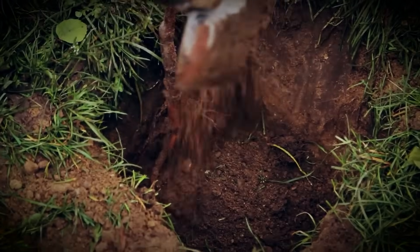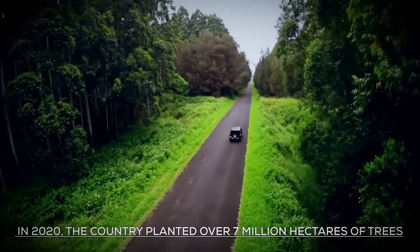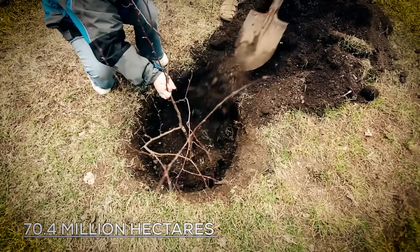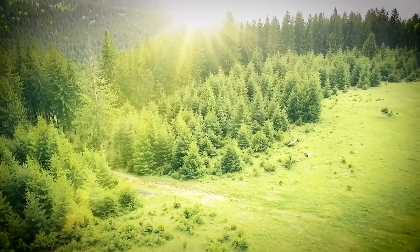China is making impressive strides in transforming desert regions. In 2020, the country planted over 7 million hectares of trees, boosting its total forest area to 70.4 million hectares. This massive reforestation effort is key to combating desertification and climate change, helping absorb carbon and reduce soil erosion.